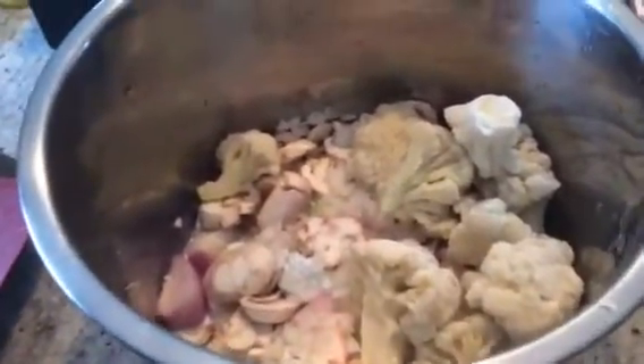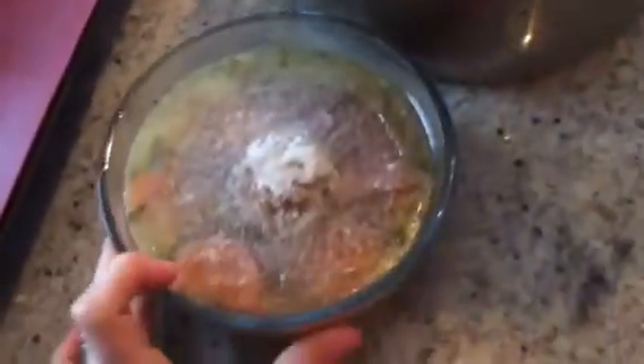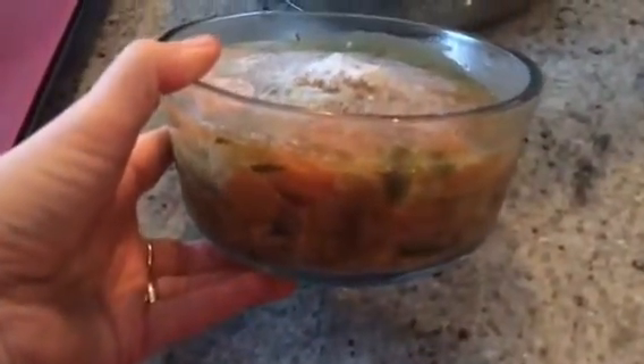Then you want to take your healing chicken or turkey soup out of the freezer, because you should always have a batch on hand.